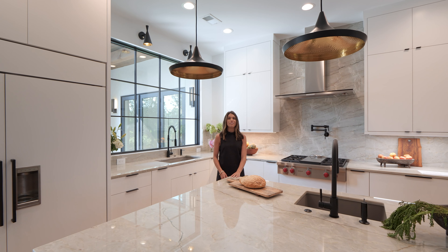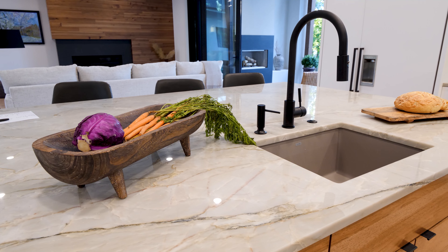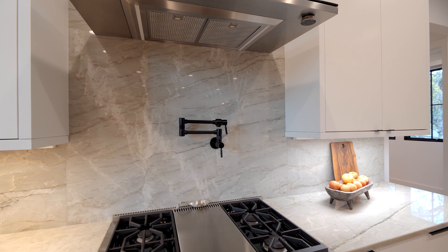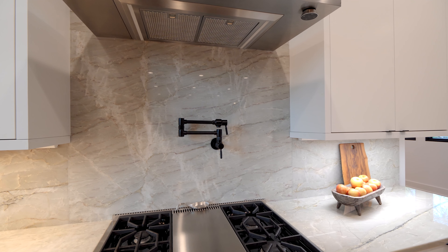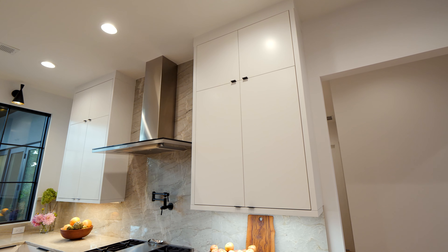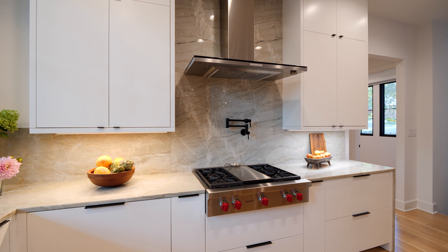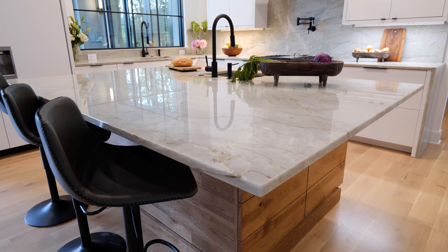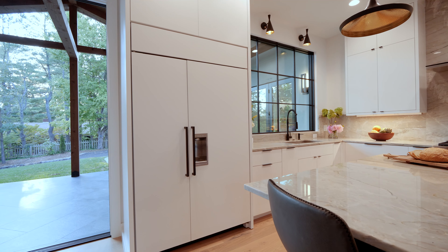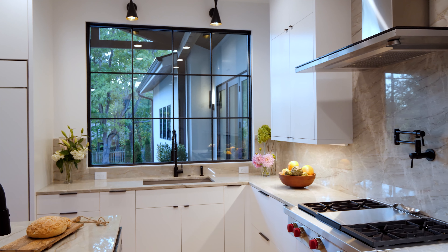Featuring organic and modern influences, the spacious kitchen was also designed with entertaining in mind. The quartzite countertops have both warm and cool undertones to create a strong organic influence in this otherwise modern space. The quartzite also serves as the backsplash, continuing to the ceiling behind the range hood and featuring waterfall edging. The white perimeter cabinets were combined with an island showcasing a warm wooden finish to add balance to the design. The panel-ready refrigerator, alongside sleek appliances and black hardware, round out the modern influences.